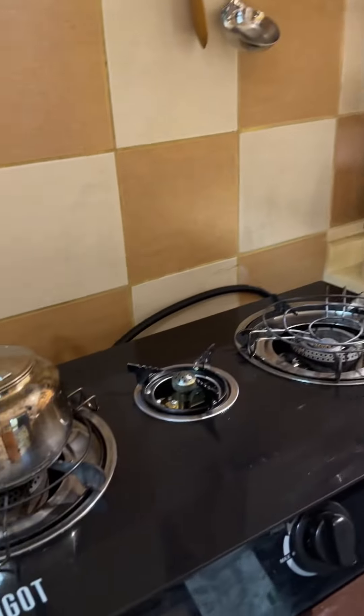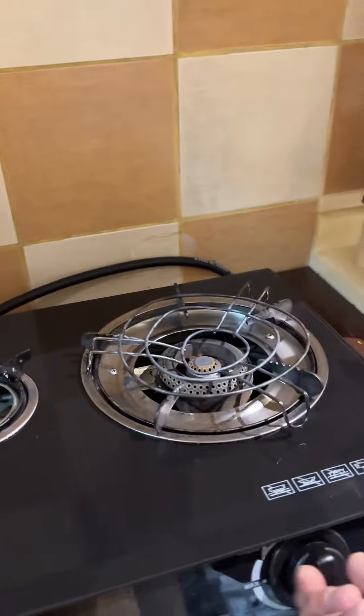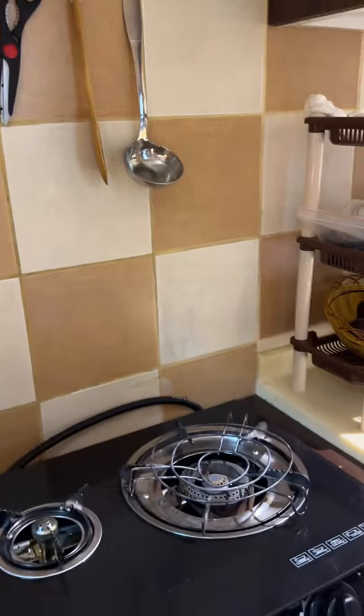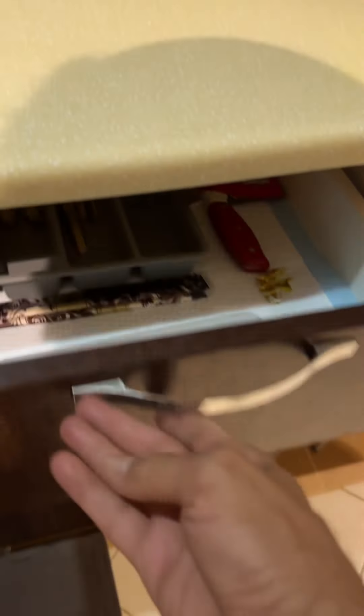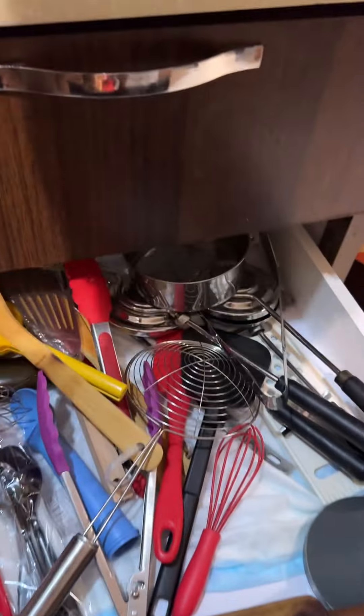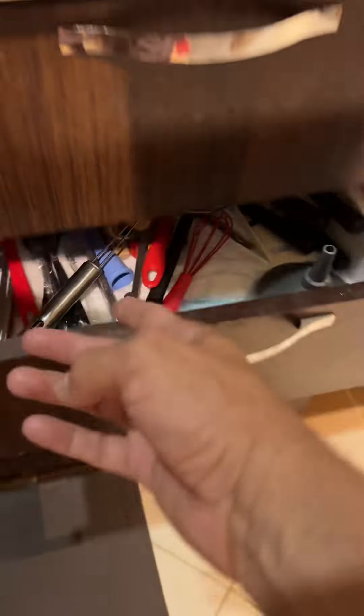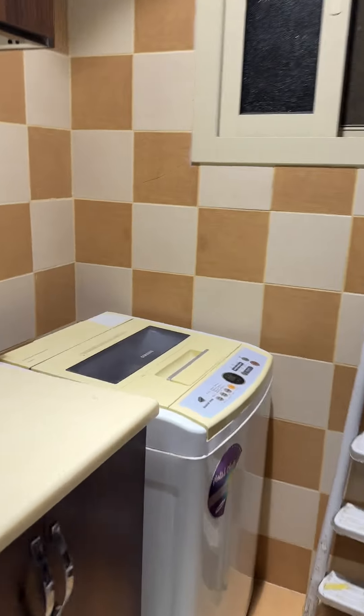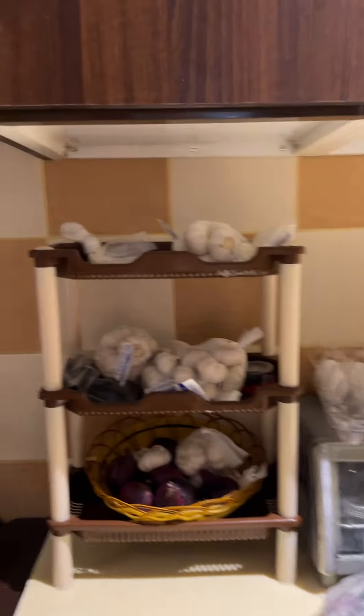You can open the cabinets and use anything you want. These are the cutleries and other things — you can use anything. There's laundry available too, so everything you need is here.